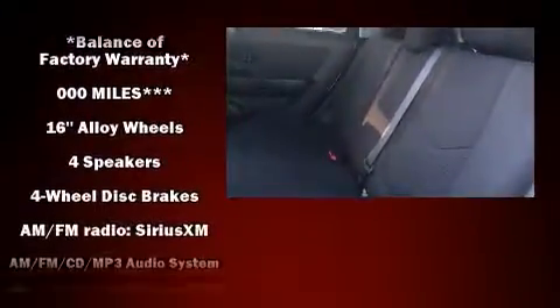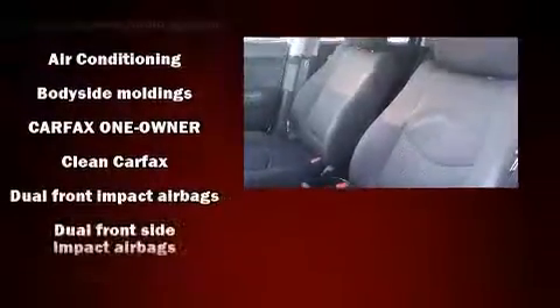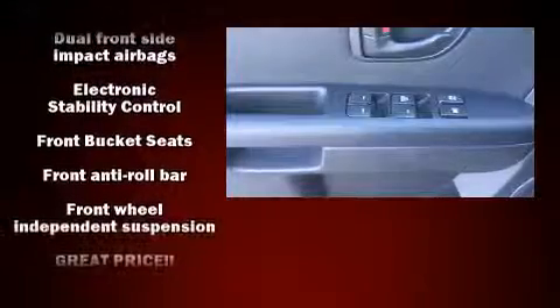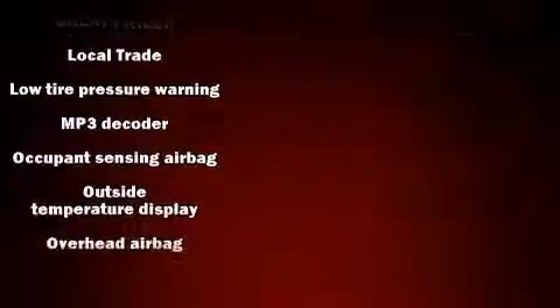Kia also prioritized safety and security by including head curtain airbags, traction control, and four-wheel disc brakes with ABS. Electronic stability control ensures solid grip atop the road surface, no matter how challenging the driving conditions.